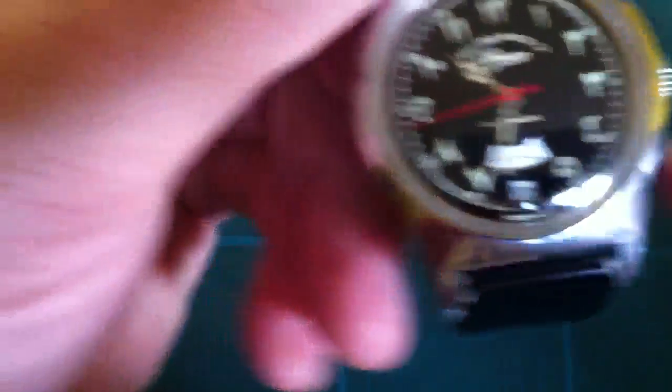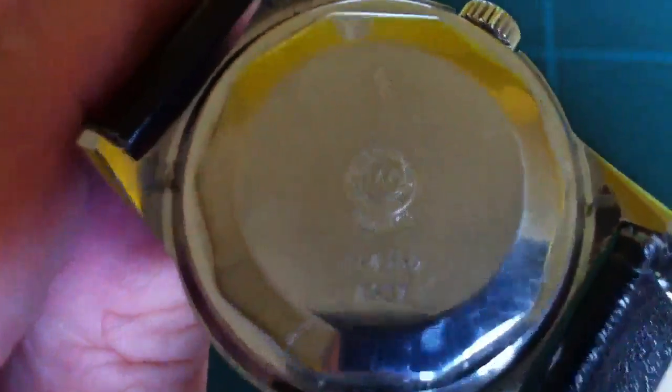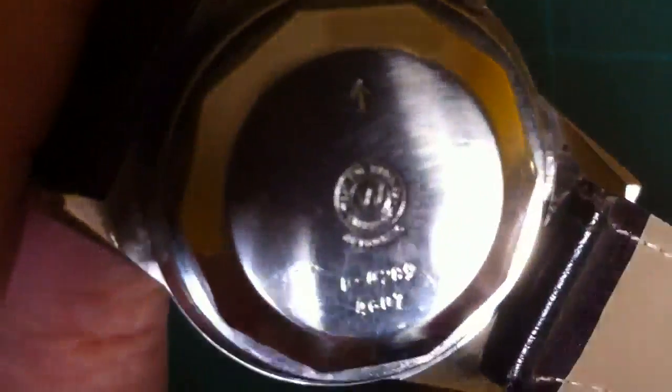Lovely watch, lovely condition — it's quite an old watch. It's got military marks, but I'm not actually sure if they were military watches. I dare say soldiers used them sometimes.